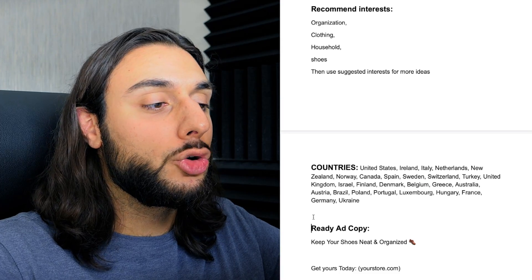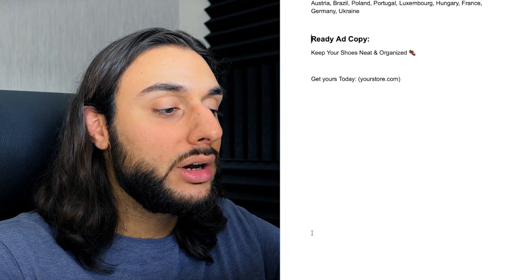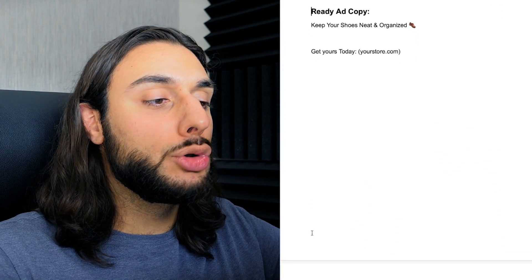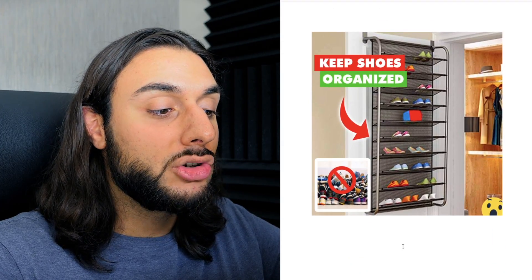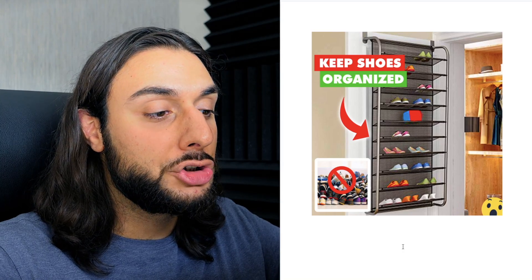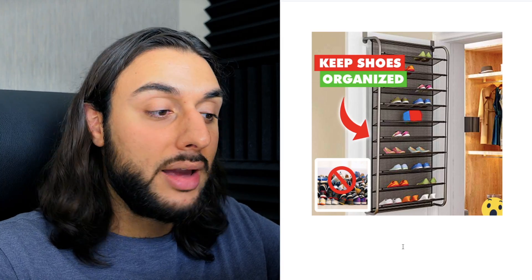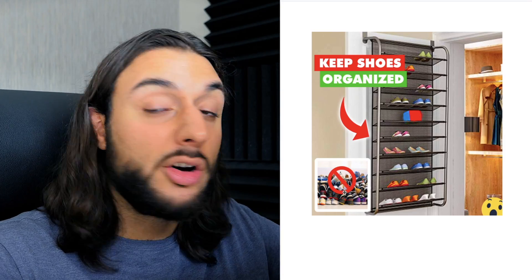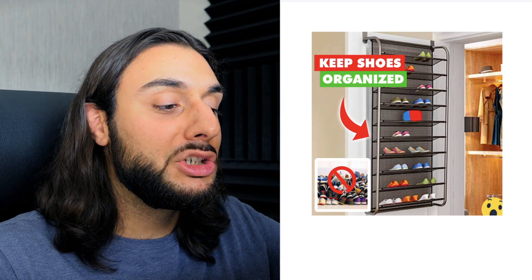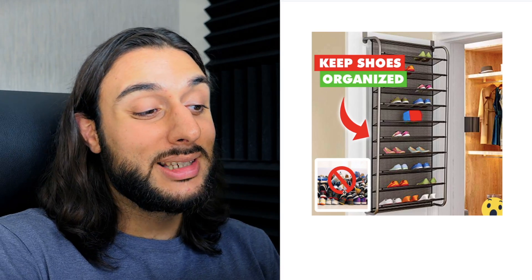The recommended interests for this product are: organization, clothing, household, shoes — then use suggested interests to find more. The ad copy says: 'Keep your shoes neat and organized' — short enough to keep people intrigued to see what it's about. The thumbnail grabs people's attention by showing the storage rack on the back of a door with 10 layers of shoe racks and people putting their shoes on there. In the bottom left, it shows what it looked like before the shoe rack — what most people look like, which is shoes just dumped in one area. It's a very high-converting, powerful thumbnail because of what it showcases.